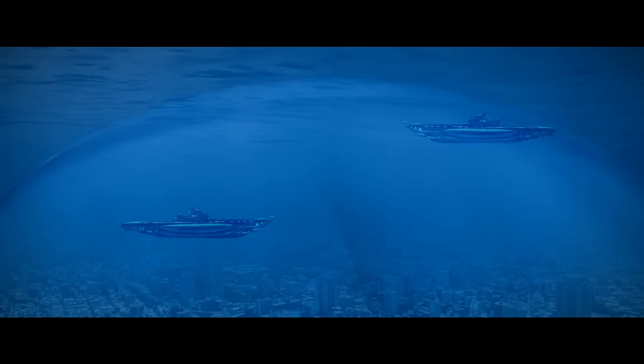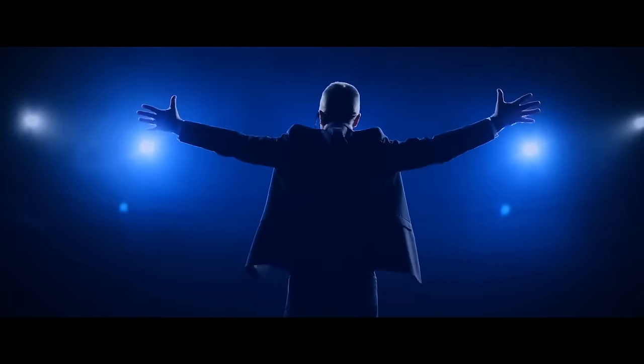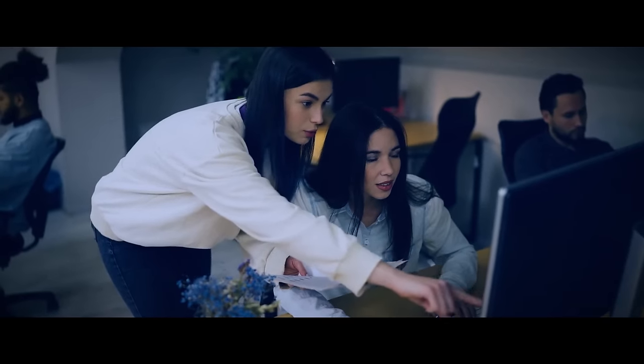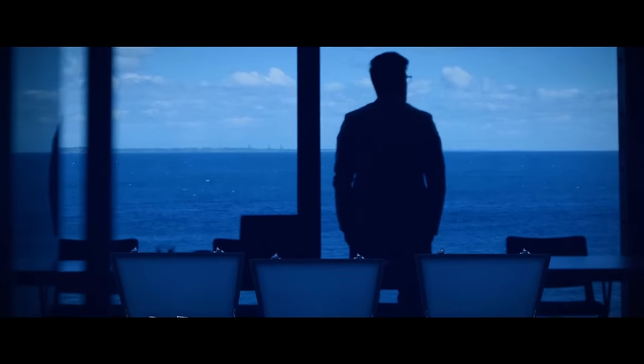The underwater city would have everything a typical city had — from schools and hospitals to stores and restaurants. There would be underwater farms where fish and other marine creatures could grow. The city would even have its own transportation system: advanced submarines and underwater tunnels connecting different parts of the city. It would be powered by renewable energy using tidal power and underwater solar panels, and designed to withstand extreme weather with its own emergency response systems. But the cost of the project turned out to be higher than planned, and there were also concerns about how long such a project would exist.